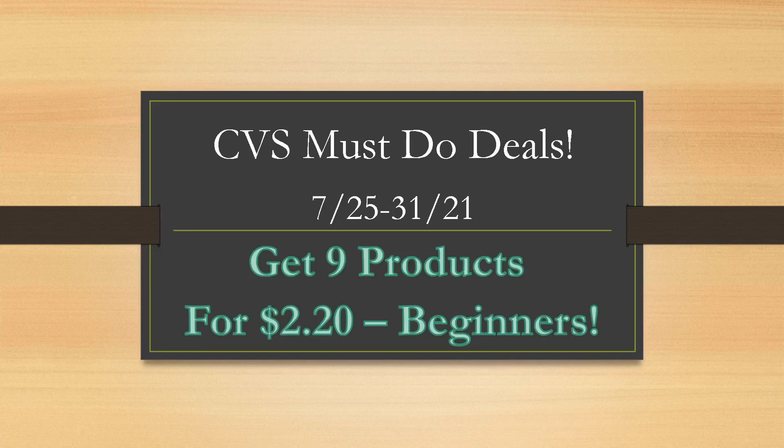Hey guys, if you are a beginner and you're new to couponing or new to couponing at CVS, I'm going to show you in this video how you can grab nine products for $2.20, and that's cash cost. So stay tuned. I'm going to give you all the details and some amazing must-do deals for next week in this video.